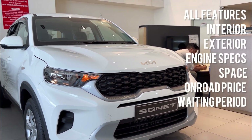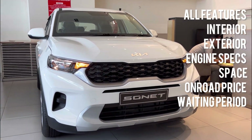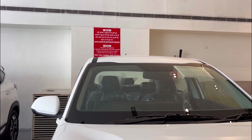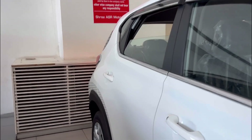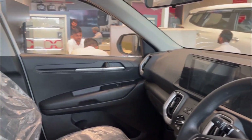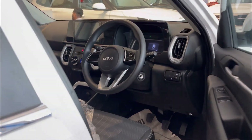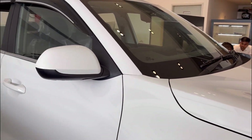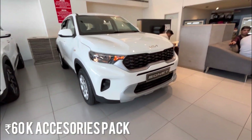What are the main features of the base model? Many people have used the base model and found its main features quite good. You will also find interesting interior features. Right now this car has ₹60,000 worth of accessories. Starting with the keys — these are the Kia Sonet keys that come with the base model. I know not everyone will like these keys.